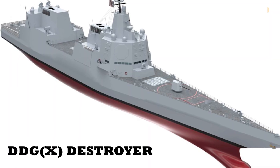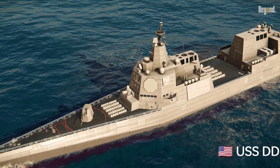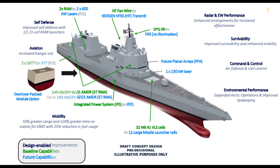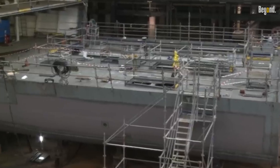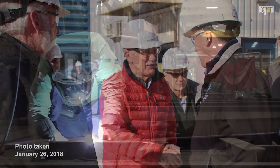The next-generation DDG-X destroyer. DDG-X is designed to meet the challenges of tomorrow's battlefield, incorporating new technologies such as directed energy weapons, enhanced missile defense, and advanced propulsion. It will provide greater range, power, and survivability — traits necessary to maintain naval dominance in an evolving strategic environment.